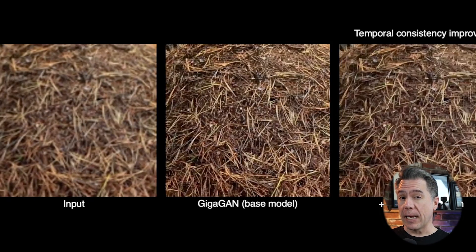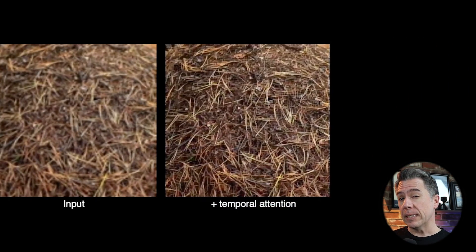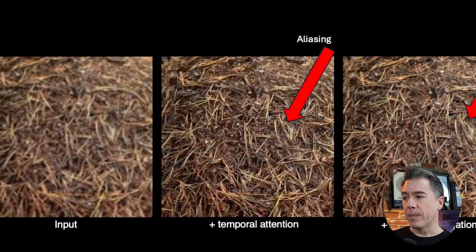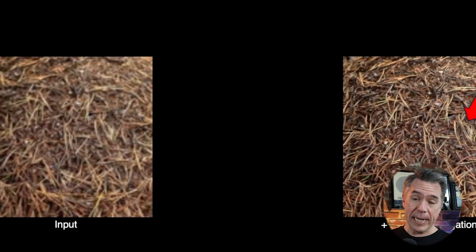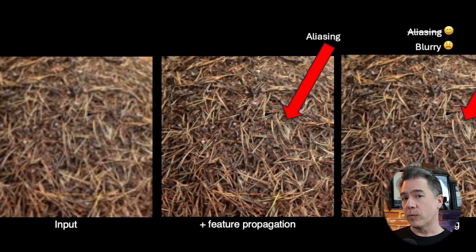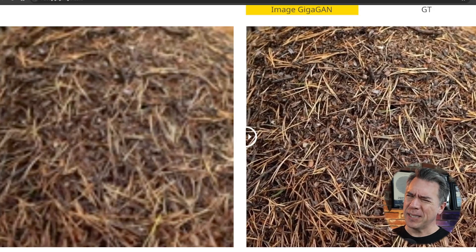Video Gigagan works by stacking a number of models. The base model is Gigagan, but that tends to have flickeriness and temporal incoherencies — it hallucinate a little bit. From there they add inconsistency correction, then address blurriness with another model, and the final model resolves everything — you can actually see ants moving around in the result. The question is whether we'll see this at Adobe Max, but if we do, it will certainly give Topaz a run for its money.